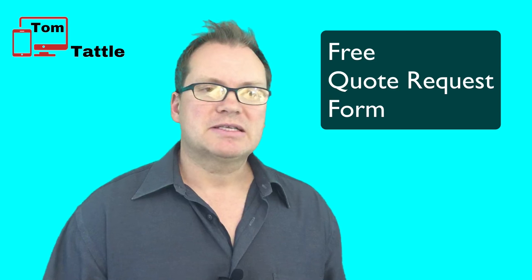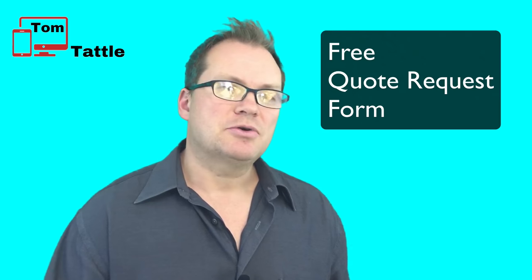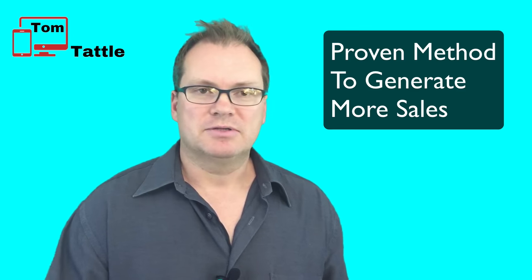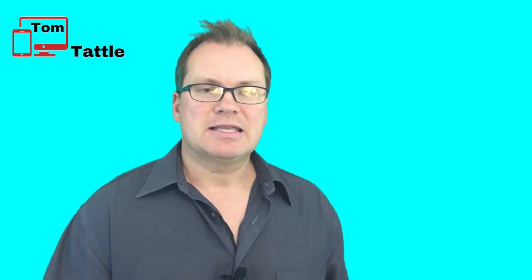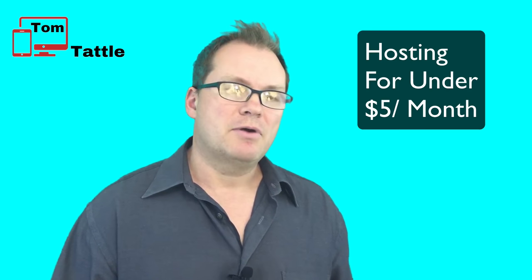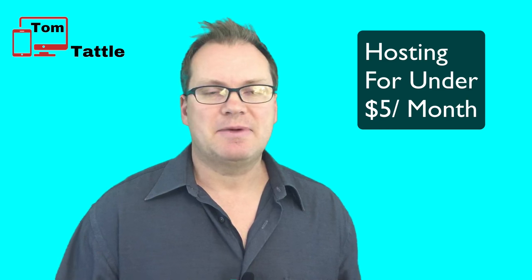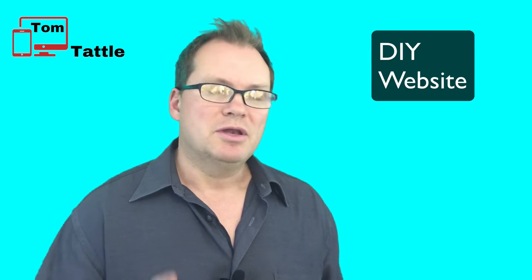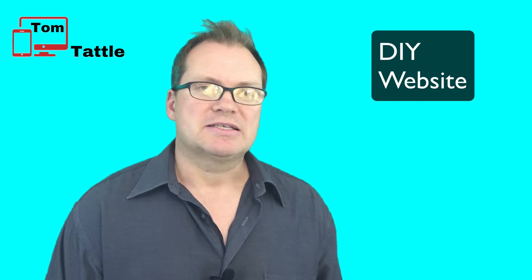It's a proven method that I've used successfully with my clients, and I'll show you how to develop this website as a complete beginner, step by step, for free. There's no charge from me. The only cost involved is hosting, and I'll show you where you can get that for around $5 a month. There's no need to spend thousands of dollars to hire a web developer when you can do it yourself for the simple cost of hosting.